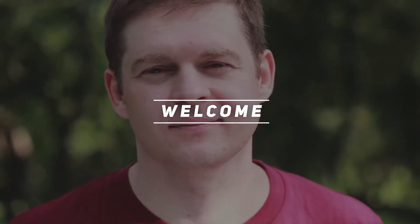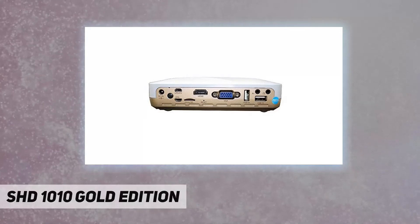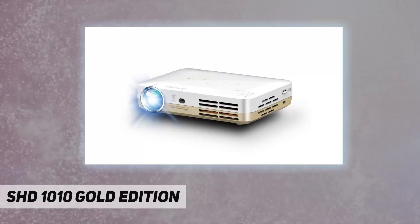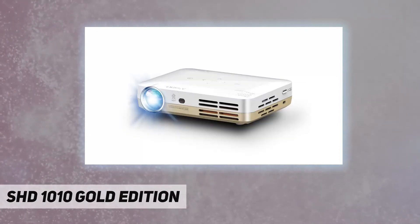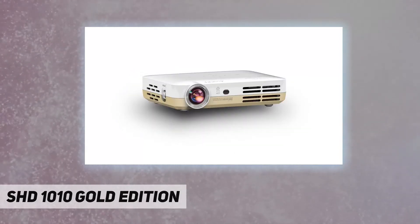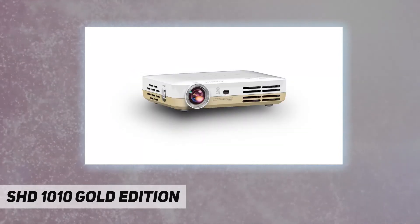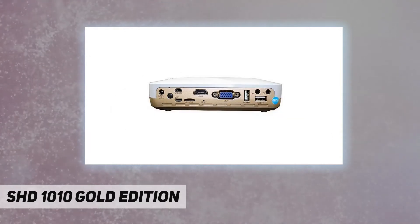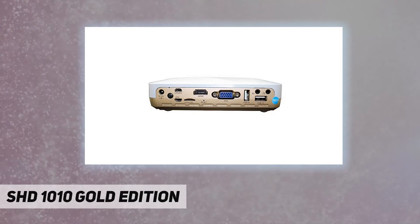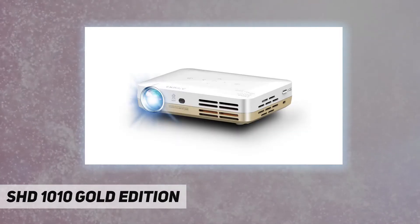Hey, welcome back to my channel. The SHD 1010 Gold Edition — the AXE Pro SHD 1010 projector is the world's first XVGA projector. It produces a vivid image with vibrant color technology. The AXE Pro SHD 1010 is the next generation ultra-portable multimedia projector with power to produce large images.